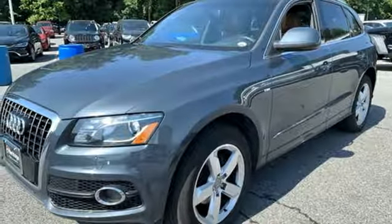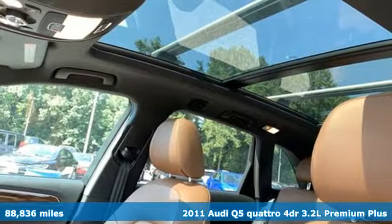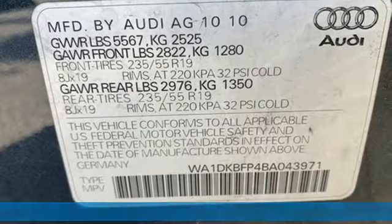Here's a 2011 Audi Q5. It looks sharp, drives smoothly, and handles twists and turns with ease. And it comes with all the amenities you need.